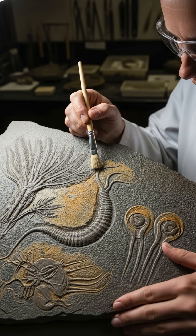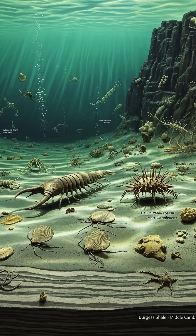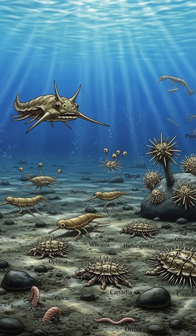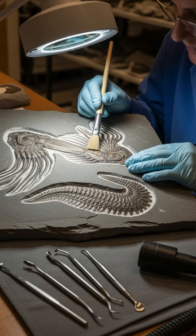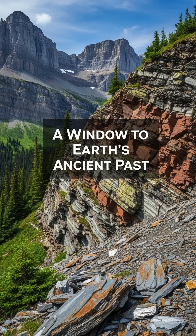What the Burgess Shale shows us is that life's evolution was not a slow, steady process — it was more like an explosion of new, complex creatures all at once. This was the moment when most major animal groups first appeared. So, the next time you think of ancient life, remember the Burgess Shale. It is not just a fossil bed — it is a time capsule that opened a window to Earth's ancient past and gave us a glimpse into the origins of complex life.